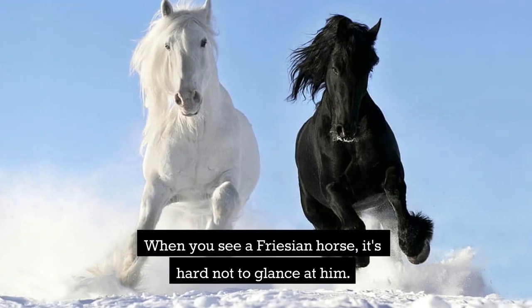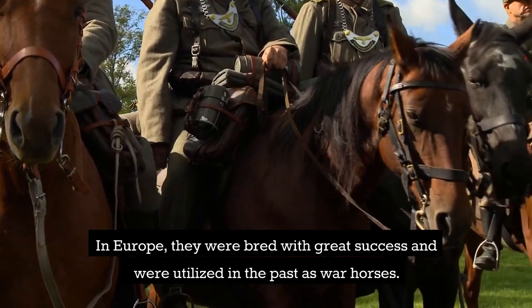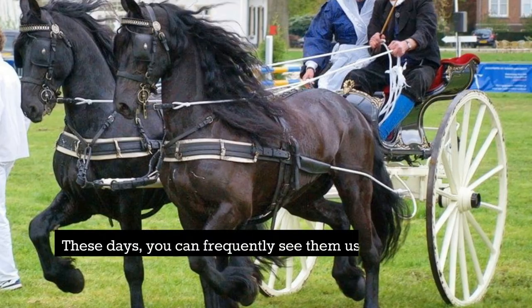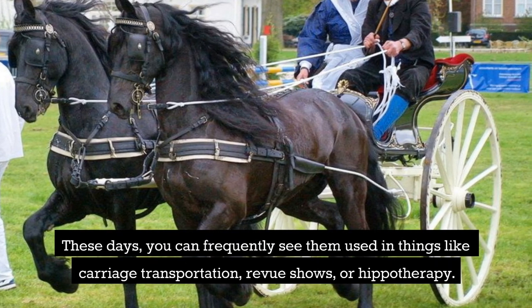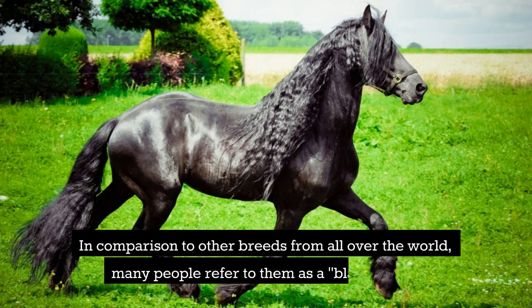When you see a Frisian horse, it's hard not to glance at him. In Europe, they were bred with great success and were utilized in the past as war horses. These days, you can frequently see them used in things like carriage transportation, review shows, or hippotherapy. In comparison to other breeds from all over the world, many people refer to them as a black pearl.